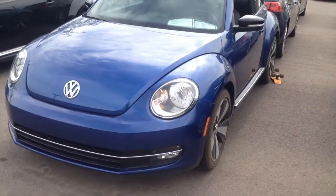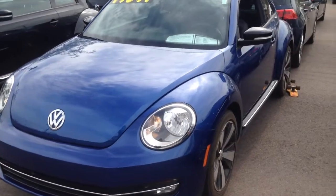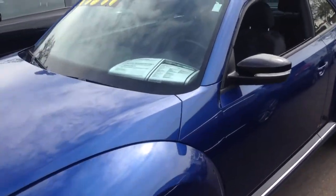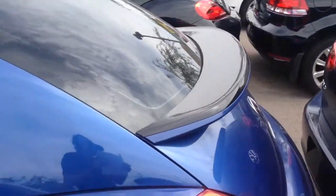We got a 2013 Volkswagen Beetle. It's got a 2.0L turbocharged engine, 6-speed automatic transmission. This one comes in wreath blue metallic. It's got keyless entry, and we've got a rear spoiler on the back here.